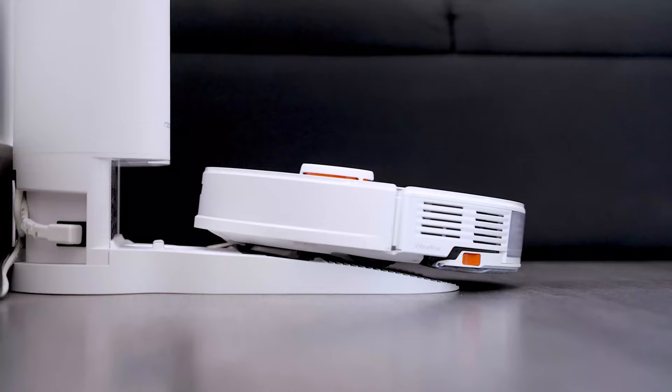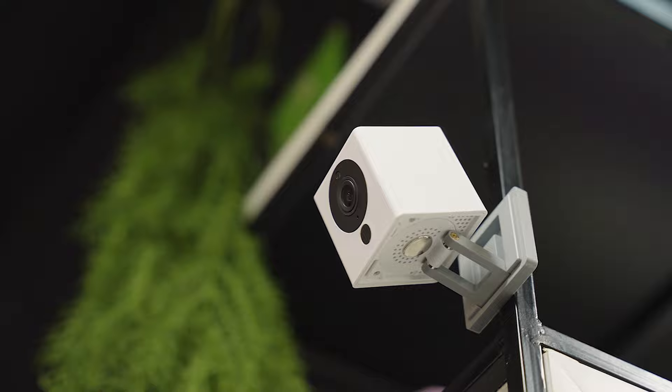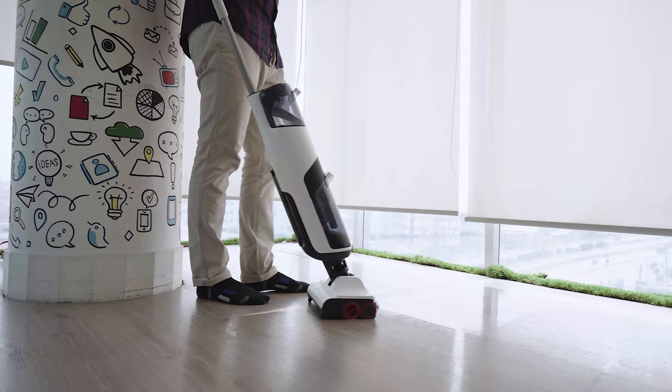Greetings from Smart Home 101. Here we test, review, and compare each and every smart home product to ensure you're always up-to-date on trends while getting the best user experience before making any buying decision. To get the ideal product, don't forget to check the links down below.